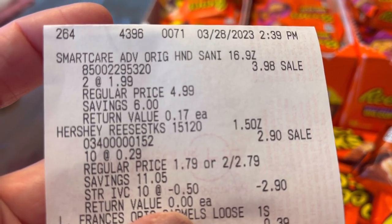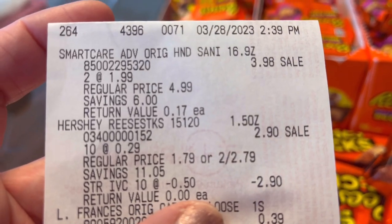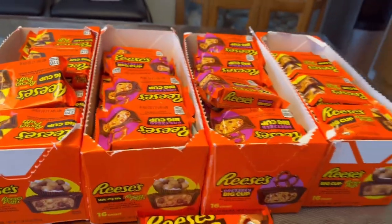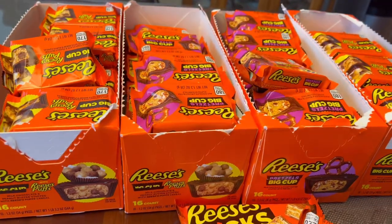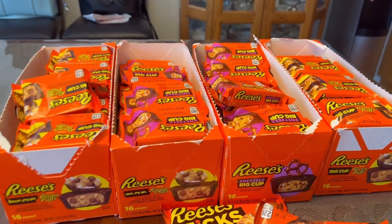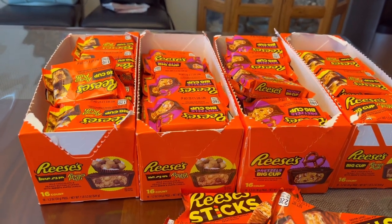Here is the receipt for the Reese's Sticks — I got 10 total, two dollars and 90 cents, and the IBC coupon applied, so they are all free. I did not pay anything out of pocket. Same with the Reese's Big Cups — I grabbed all of them because I knew they were gonna be free.